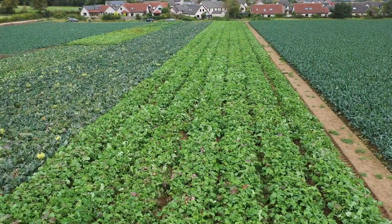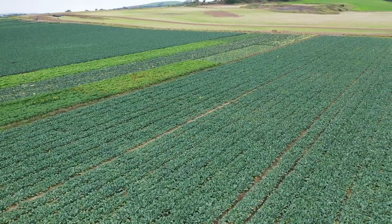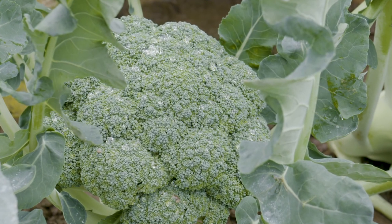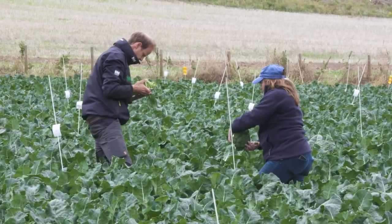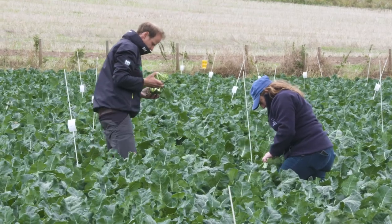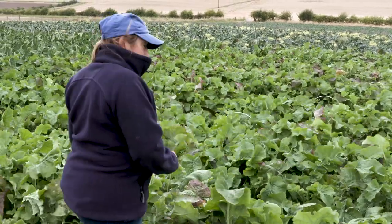On site here we've got two trials in biostimulants, with 11 different products trialled over swedes and broccoli. Then we've got downy mildew on broccoli and cauliflower, specifically looking at systemic downy mildew which is an issue for growers up here because of the way they process the crops. We also had a suite of herbicide trials where we wanted to take forward the three most promising products coming out of the HDB Sector Plus programme and see how they performed over crops more commonly grown up here.